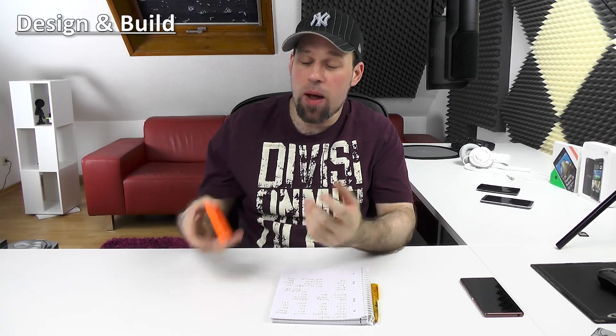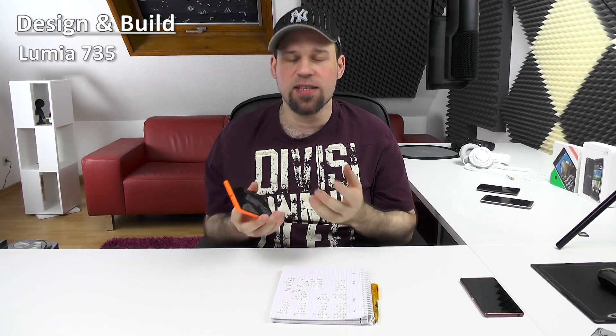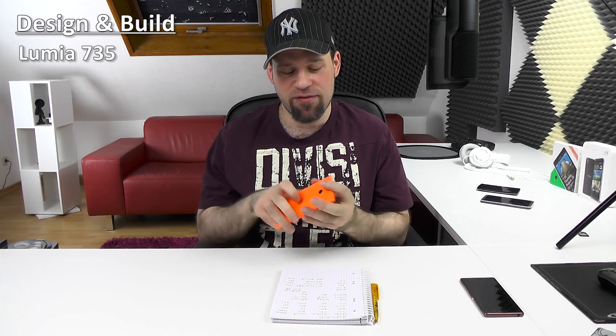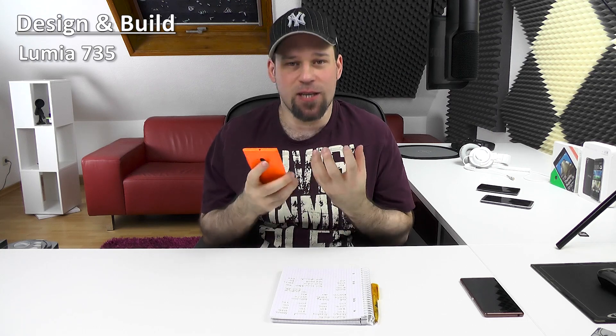I will start with design and build quality as always. My personal winner is the 735 — I said the same in the review and I can't change my opinion. In terms of design, feel in hand, and even build quality, it is for me the perfect device. It is very compact in the hand, feels very substantial, and is a joy to hold. Second place would be the 830, which is actually built a little bit better because of the metal frame, but the ergonomics aren't on the same level.